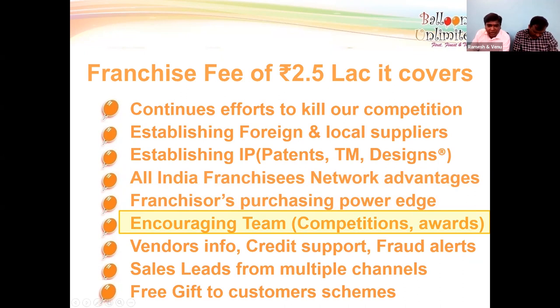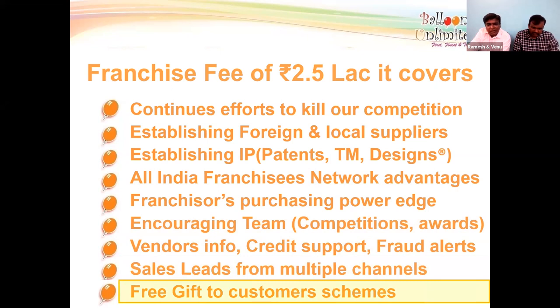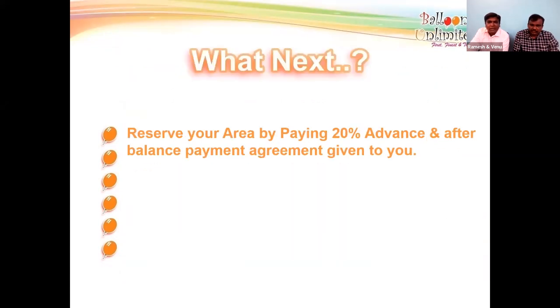We create competitions for all franchise workers to participate in, developing their skills to make decorations faster, more unique, and with better quality. Vendor info will be shared in the agreement. In the beginning it is cash and carry, but from the second or third purchase onwards you will get one week or ten days of credit. We also provide sales lead support and a free gift to customer scheme.